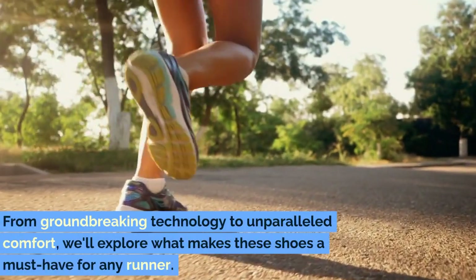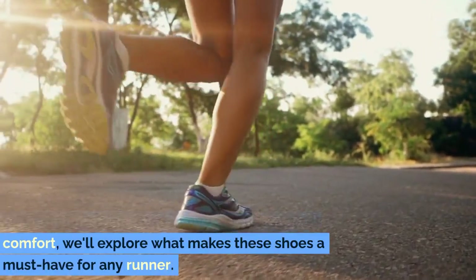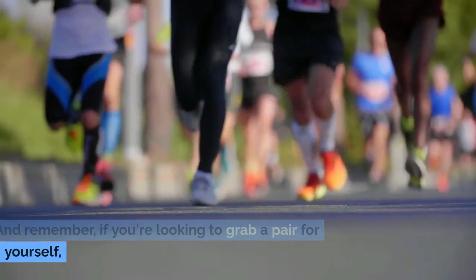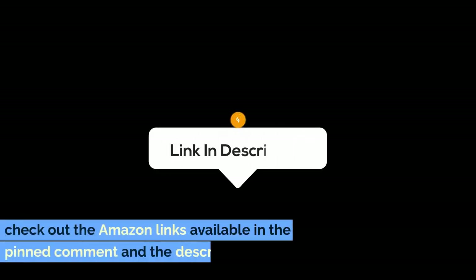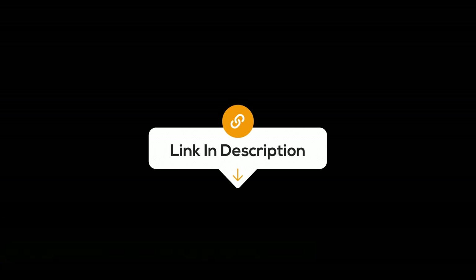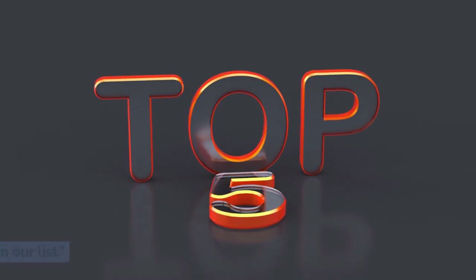From groundbreaking technology to unparalleled comfort, we'll explore what makes these shoes a must-have for any runner. And remember, if you're looking to grab a pair for yourself, check out the Amazon links available in the pinned comment and the description box below. Let's lace up and dive in, starting with number 5 on our list.